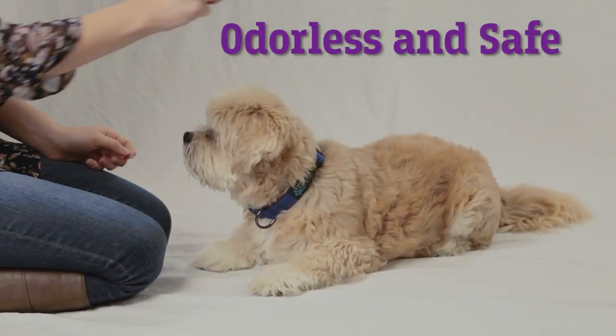I tried the Calm My Pet stress spray on my dog during a thunderstorm and saw a huge difference in their stress levels. The dogs were still a little stressed out, but they were able to settle down much quicker.